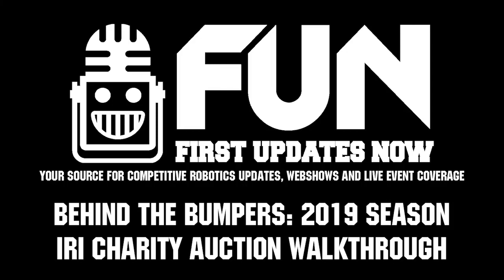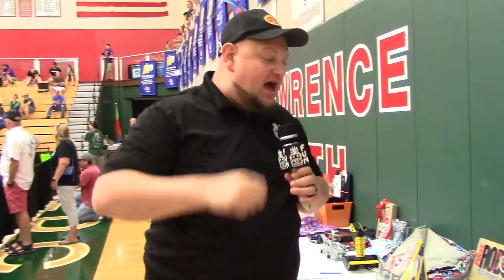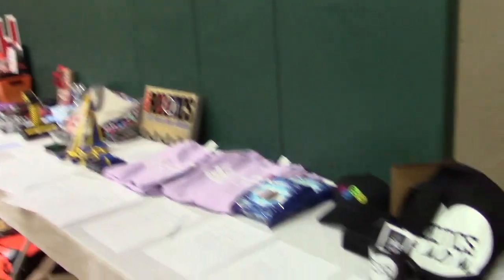One of the coolest things every year that I love to do a walkthrough of is the IRI Charity Auction. So we're going to go through and check out some of these cool auction items.